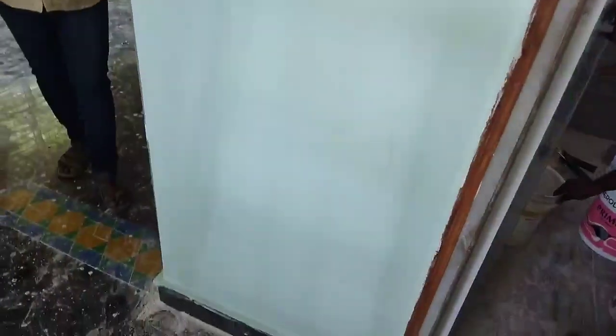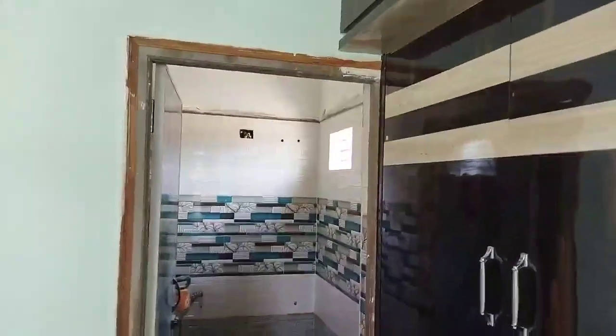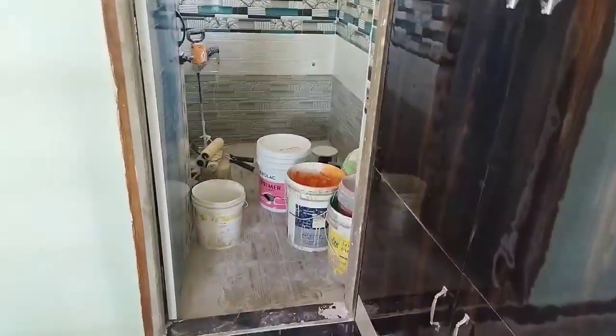The bathroom doors are beautiful, and you can use a color combination. The bathroom is a good color, so you can coordinate it with the bedroom as well.